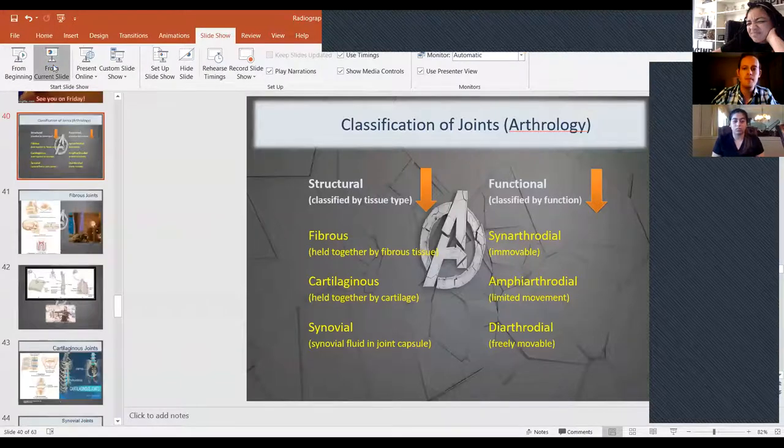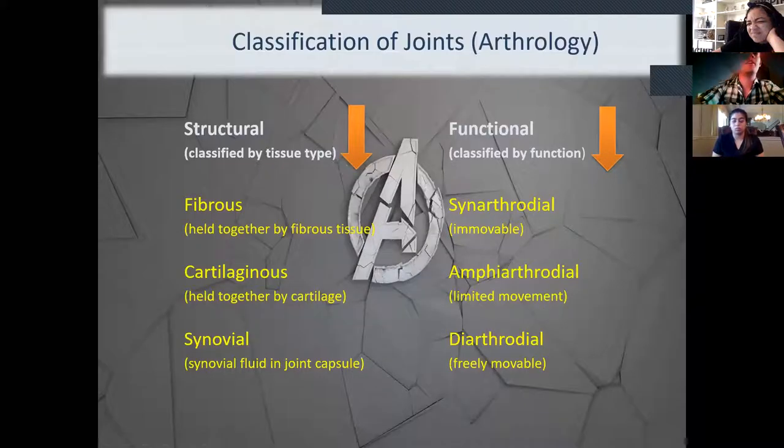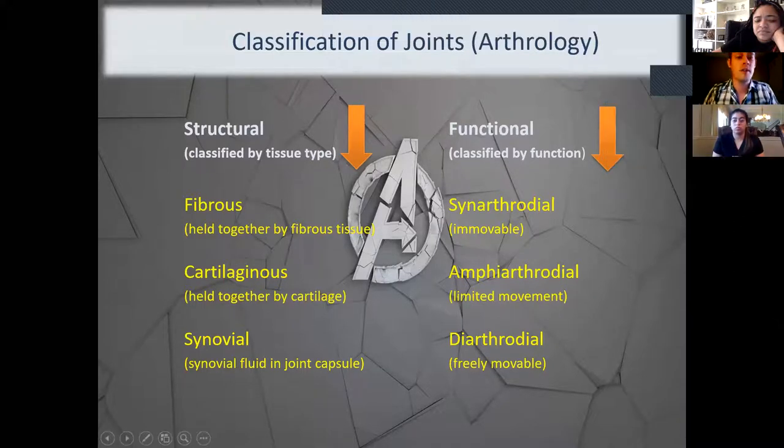Alright, let's jump right back into it. We got through talking about ossification and bone classification on Wednesday, and today we're going to dive into the wonderful world of arthrology. I'll get a little more detailed than we discussed at the beginning of last semester. This first slide should look a little familiar — we did talk about these last semester — so let's do a brief review of the three main classifications of joints.